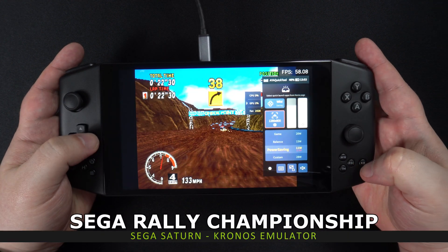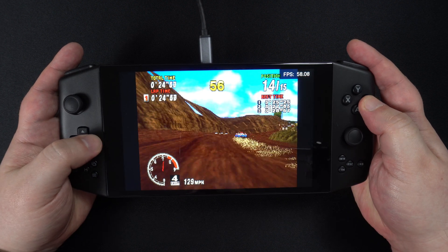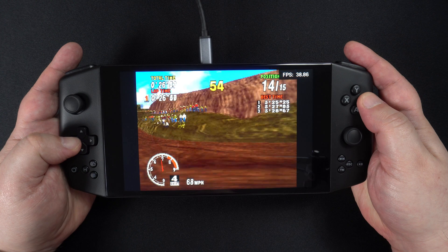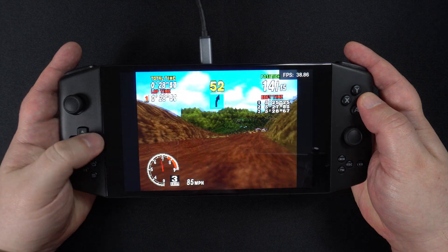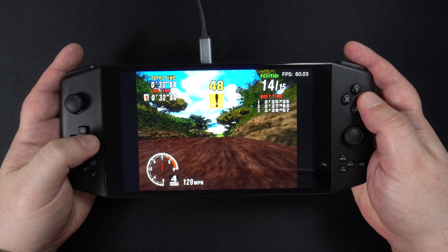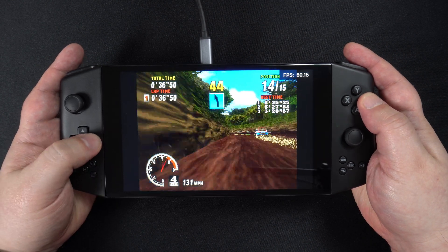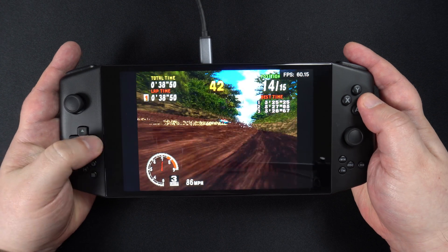At a YouTube commenter's request, we are trying the Sega Saturn, which runs absolutely fine at 11 watts. You could probably go a little bit lower if you wanted to. Running this through RetroArch and Kronos, provided the emulator supports the game, you should be fine playing Saturn games.